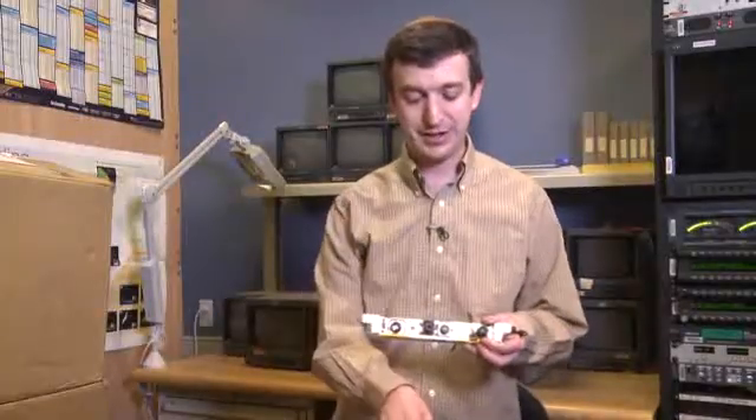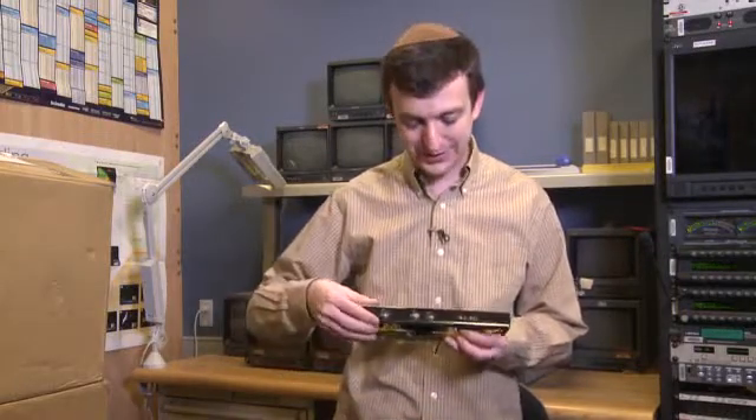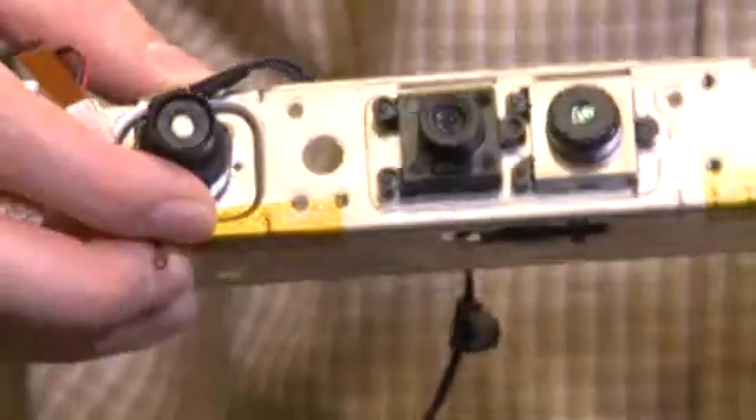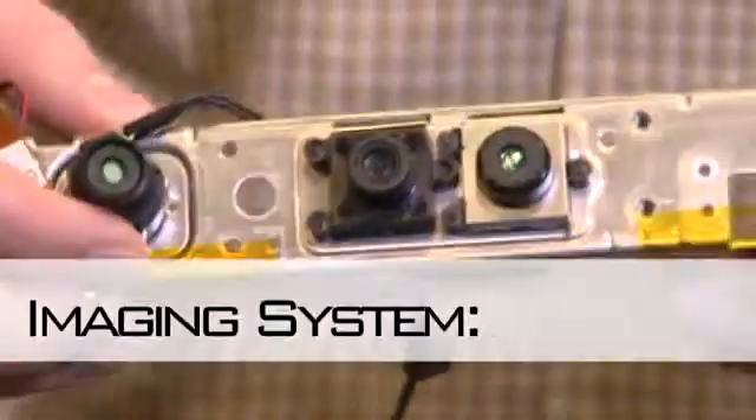This fits into the front of the Kinect. There's an IR camera, which is for infrared, one for depth, and one for imaging — and they all work together to make the Kinect work. That runs for about $16.